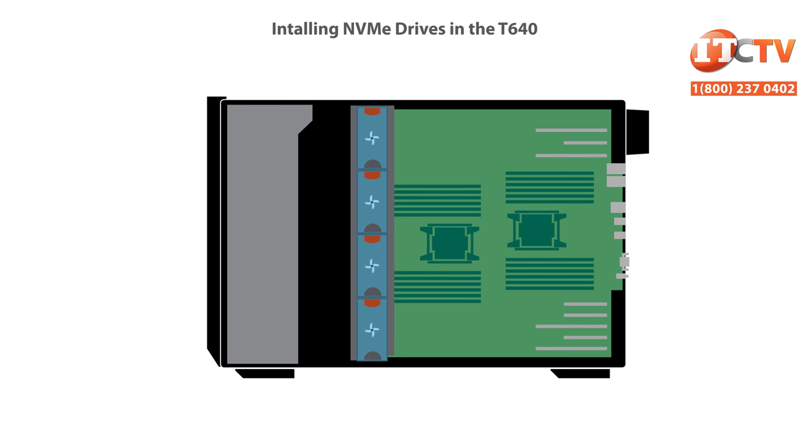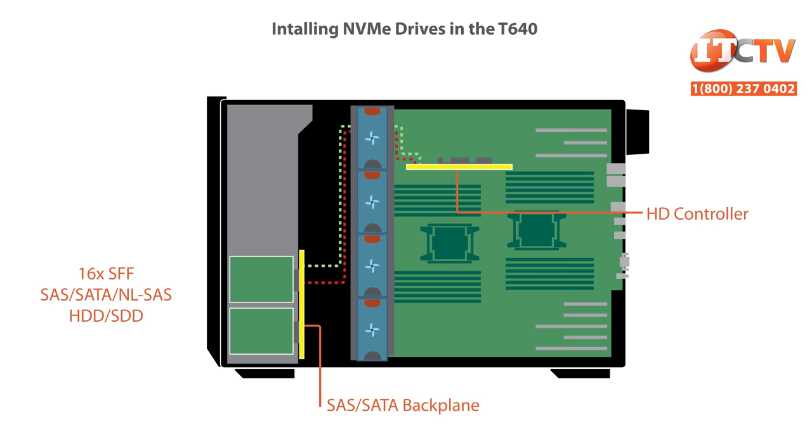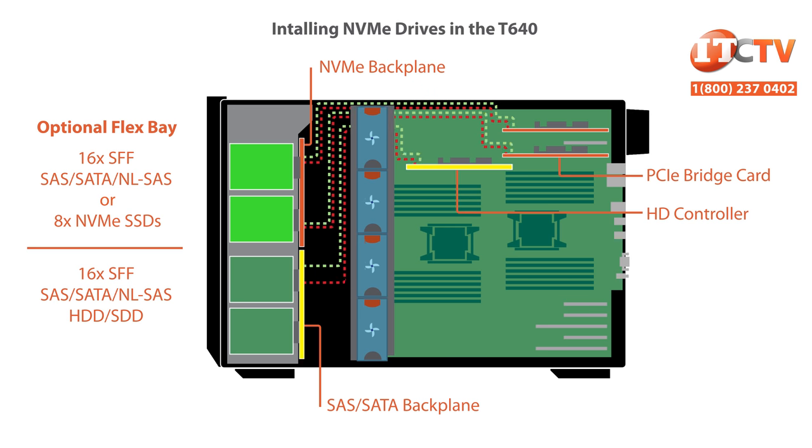You're probably wondering how those NVMe drives work. NVMe is only supported on the 16-bay SFF chassis configuration. The lower portion of the chassis features a bank of 16 2.5-inch SAS or SATA HDDs or SSDs. The drives have a hot-plug connection to a SAS-SATA backplane, and two SAS cables run from the backplane to the internal HD controller and PCI slot zero. The upper portion can be outfitted with a drive cage in the flex bay that supports either an additional 16 2.5-inch drives or eight NVMe 2.5-inch drives. The NVMe drives connect to an NVMe backplane using a standard hot-swap drive carrier, and PCI extender adapter cables run from the backplane to a PCI bridge stand-up card. With a full complement of NVMe drives, you'll need two PCI bridge cards that will occupy PCI slots one and three, both of which support full height, full width by 16 cards.